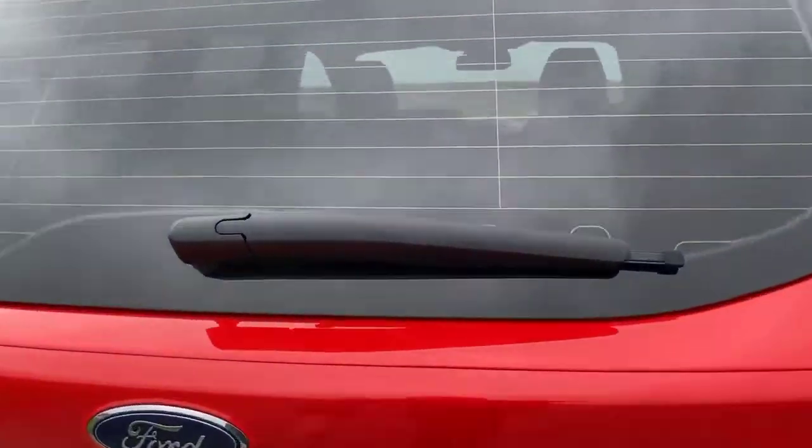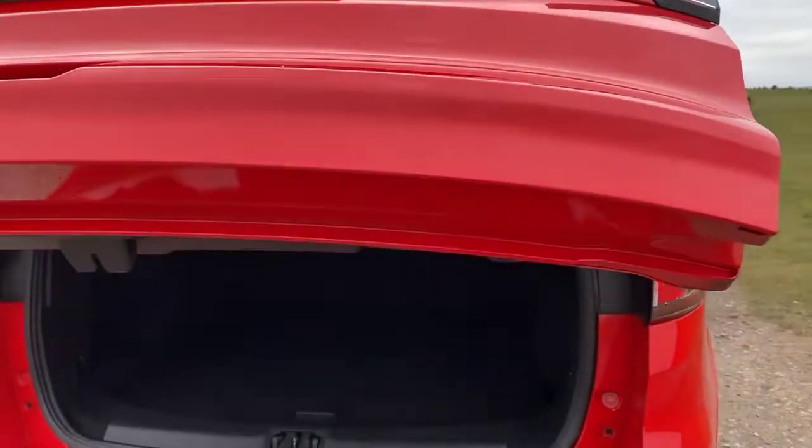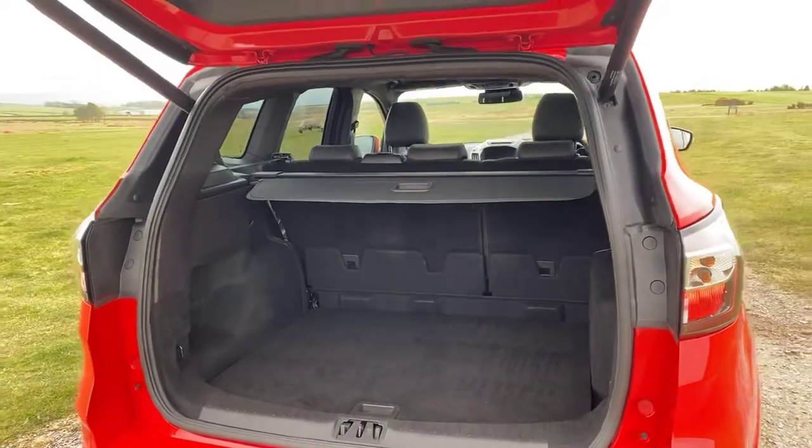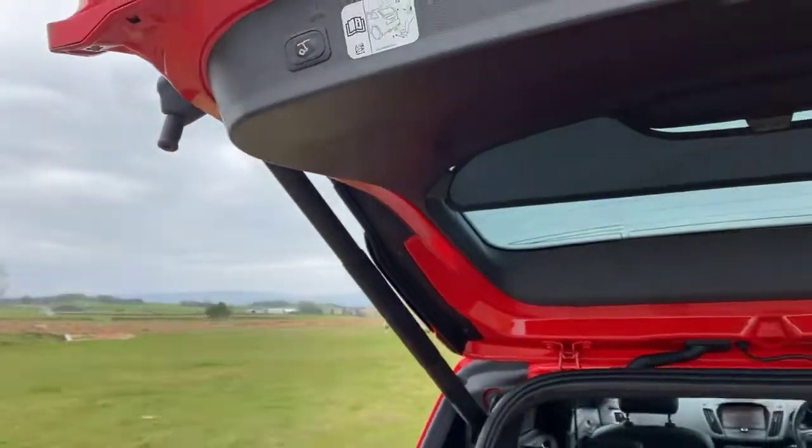This vehicle does come with the extra of an electronic tailgate, perfect for if you had a handful of shopping. And as you would expect for an SUV, the Kuga offers a very generous size boot space. To close, it's just a push button close.